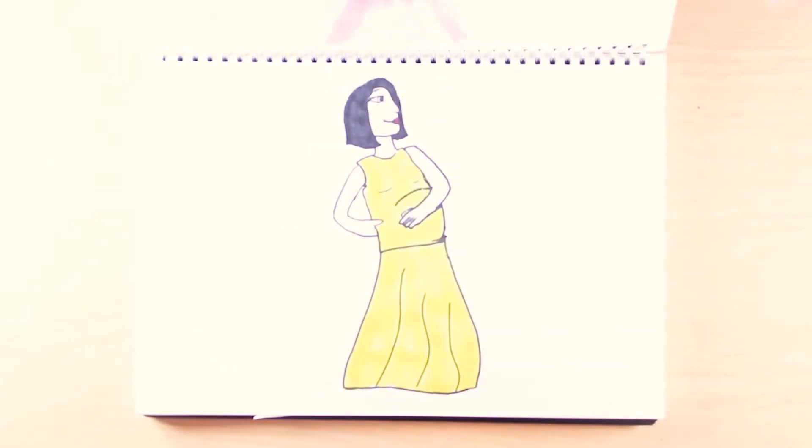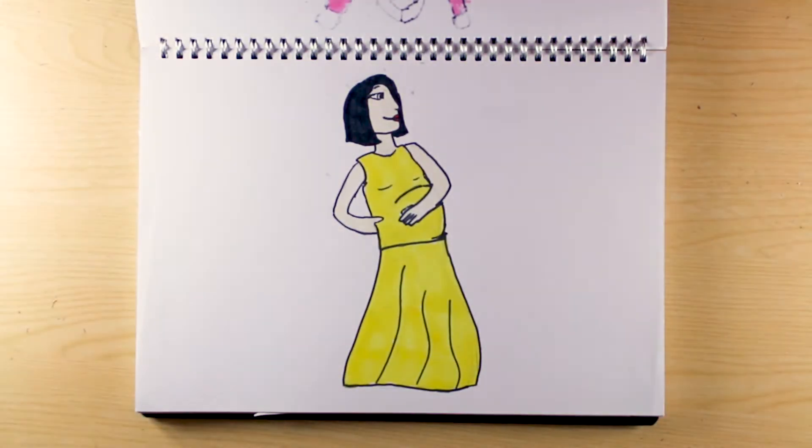Morning sickness, stretch marks, going to the loo all the time — we've all heard about the side effects of being pregnant. But why do these necessary, but often undesirable, changes happen when there's a bun in the oven?